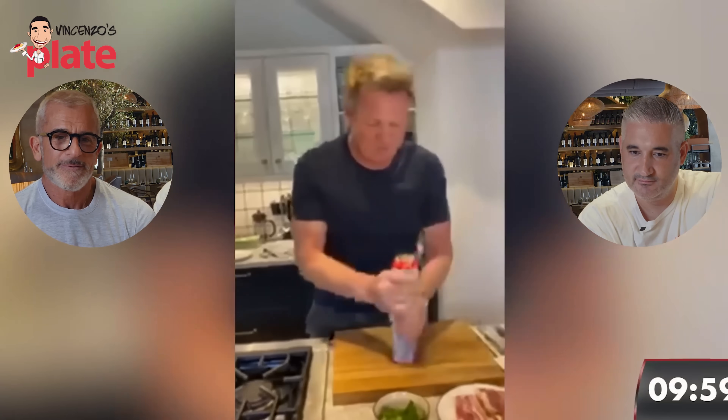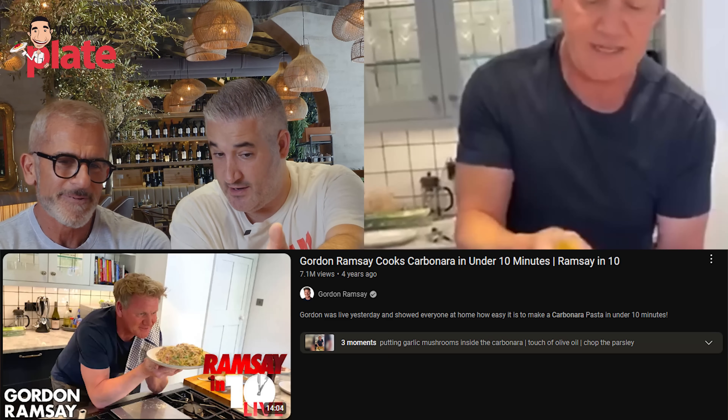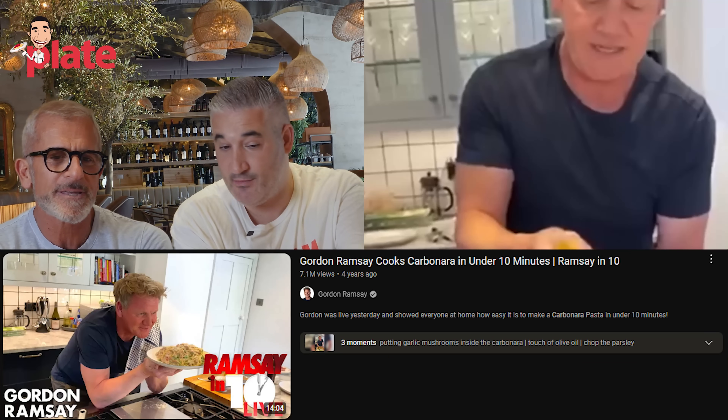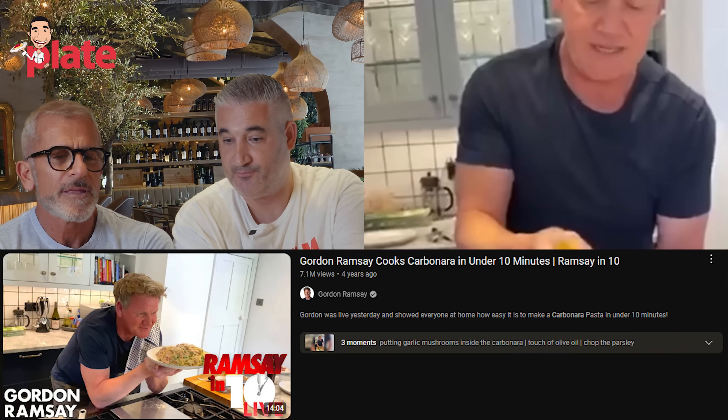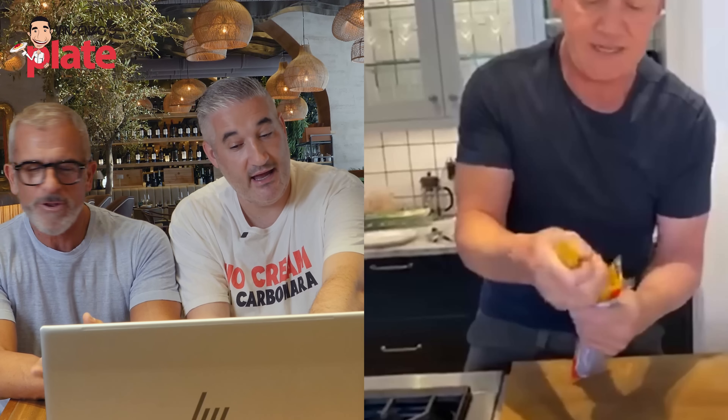First things first, get your pasta in. I think the video is simpatico - it's a nice fun video to entertain the guests. But he got seven million views! Seven million views, the most popular carbonara on YouTube. I think he's being serious though - yeah, he's serious!